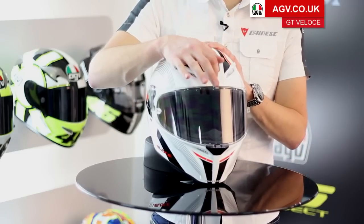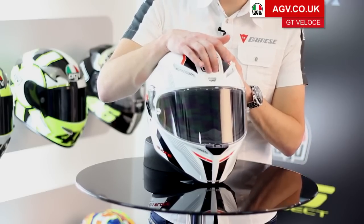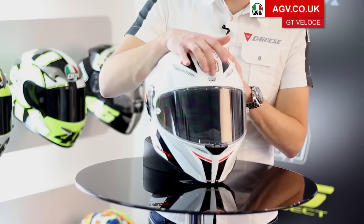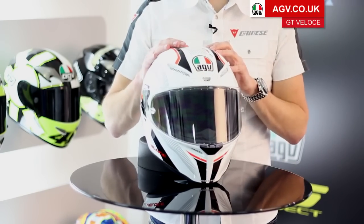Very easy to switch the vents, very positive open and closure. There's this middle vent which has been designed to be at the point of highest pressure at the front of the helmet. This small middle vent actually flows a massive amount of air and really increases the ventilation over just having the two side vents.